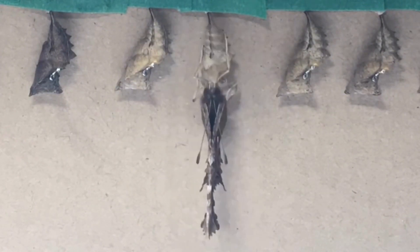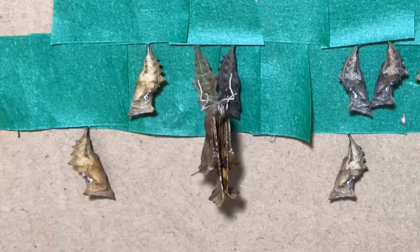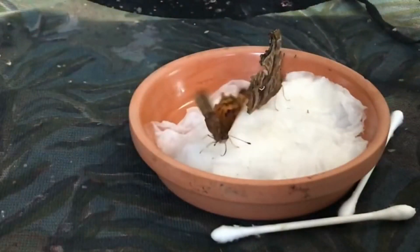The butterflies will now harden and stretch their wings. These are some other butterflies emerging from their chrysalises. After stretching their wings, the butterflies will start feeding.